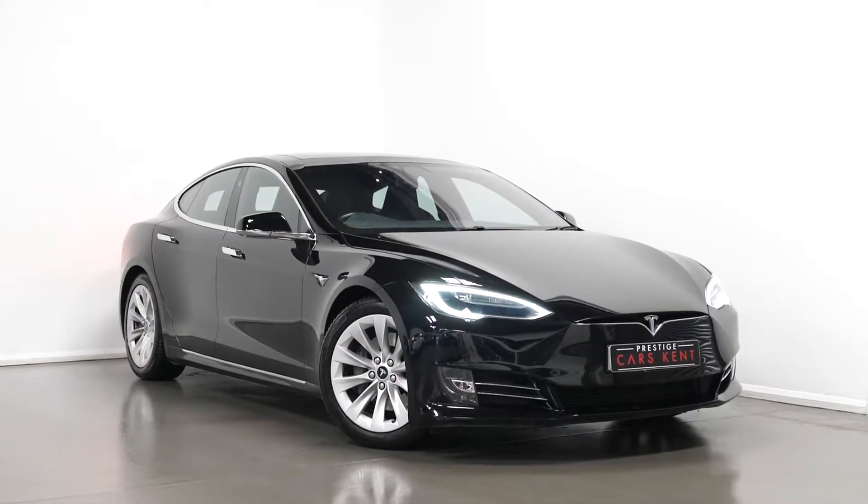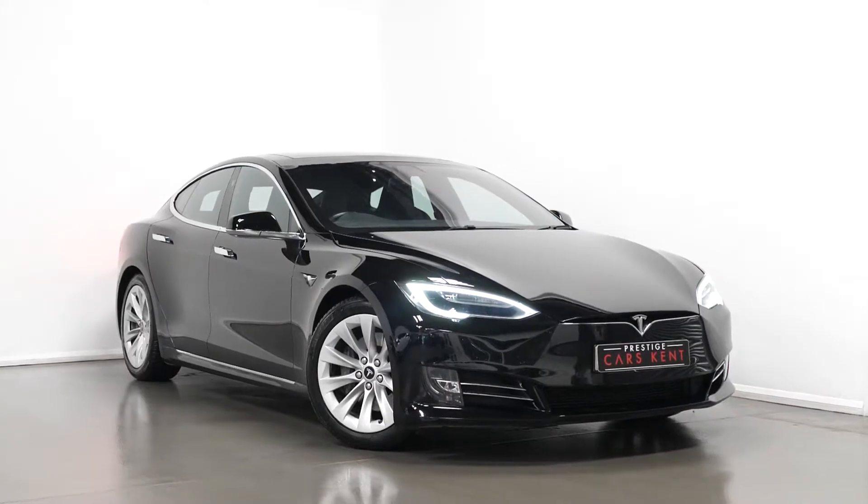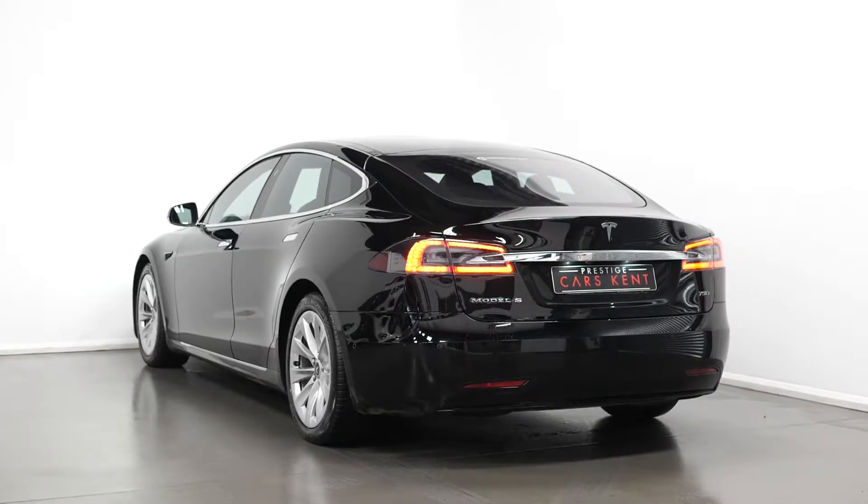Hello, Joe here today from Prestige Cars Kent, today with this newer stock 2016 Tesla Model S Dual Motor. I'm just going to run through a couple of the standout features and specifications on this vehicle, just starting with your exterior.